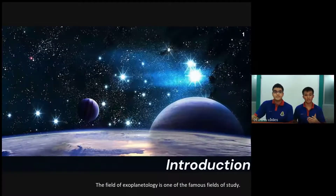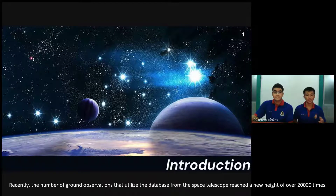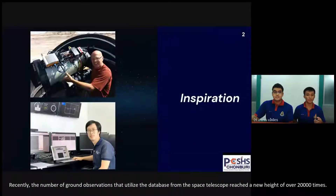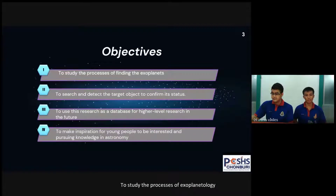The field of exoplanetology is one of the trademark areas of study from NASA's strategic data. There are around 4,800 exoplanets identified, with an increase of 11 exoplanet detections per year. The number of cloud observations utilizing the database from the space telescope has reached a new high of over 20,000 targets, which inspired and motivated us to be part of the search for exoplanets. Our objectives are to study the process of exoplanetology, to search, detect, and confirm stars as targets, to use this research as a database for higher-level research, and to inspire young people to be interested in and pursue knowledge in astronomy.